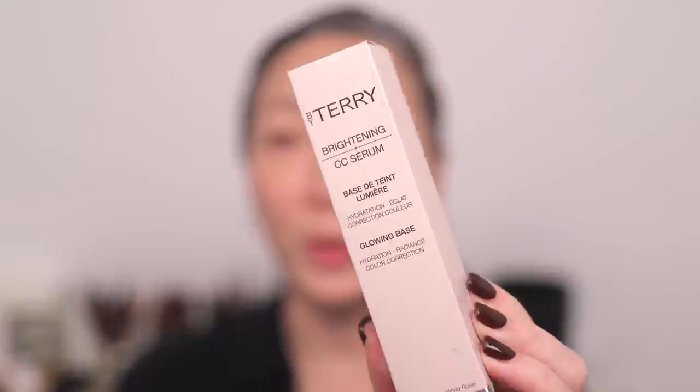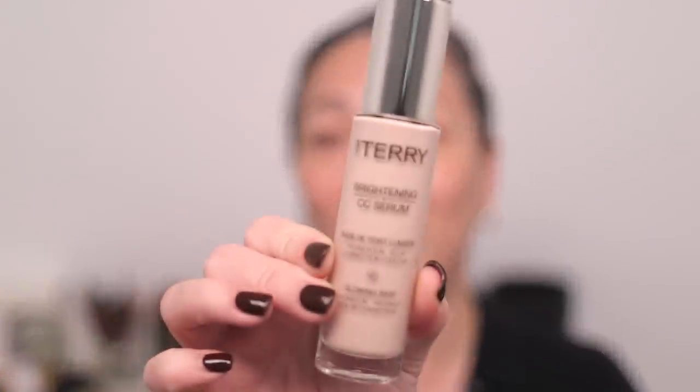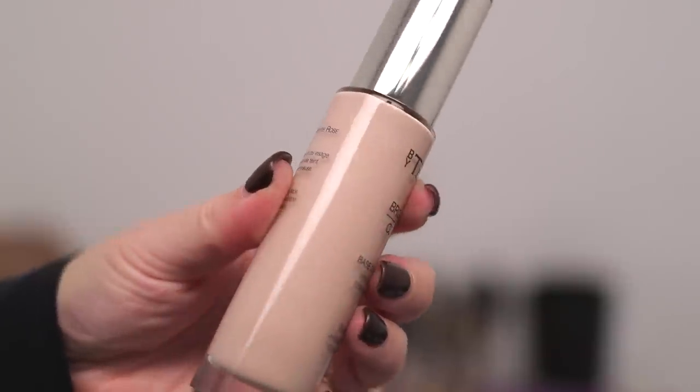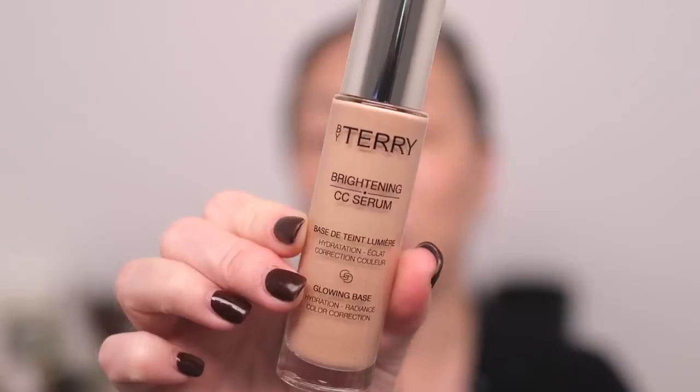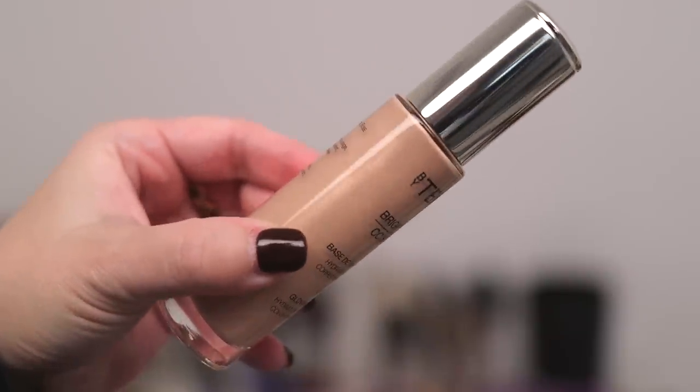Let me start by showing you the new shades. Here's the box packaging — nothing out of the ordinary there. And here is the full-size bottle. I have a lot of deluxe sample bottles that came in gift sets, so I have the existing shades in all different sizes. This is the standard brightening CC serum size — one fluid ounce, 30 mils. This is the lightest of the new shades, shade 2.25, called Ivory Light. And this next one is 2.5, Nude Glow. You can see it has a light, nude kind of tint to it.